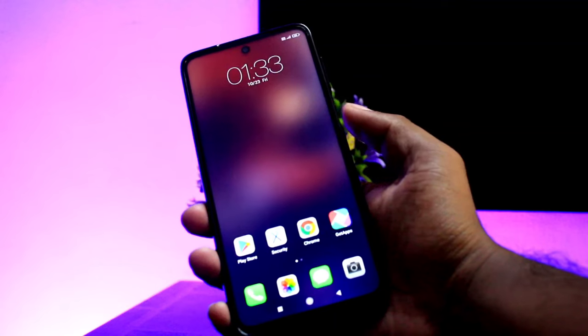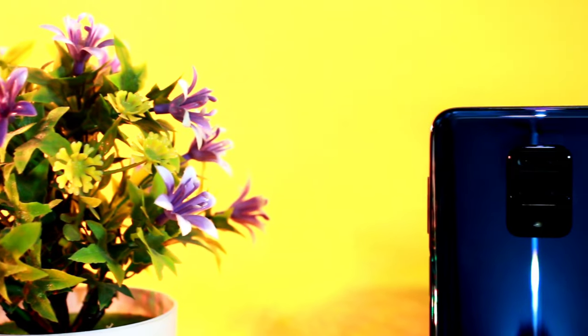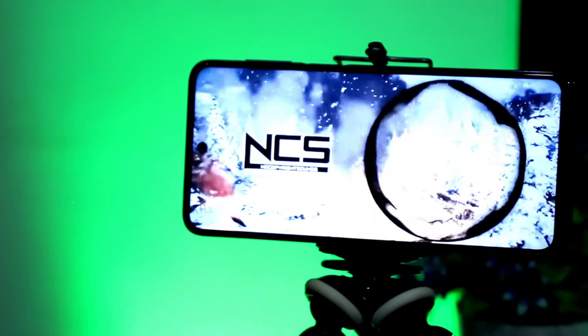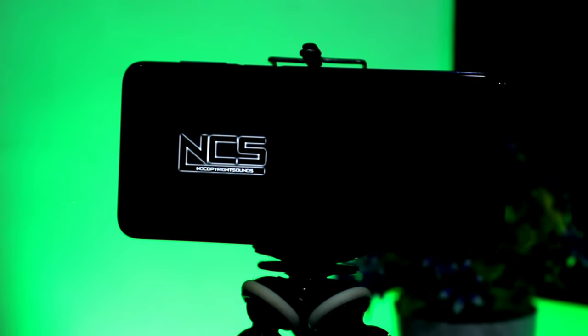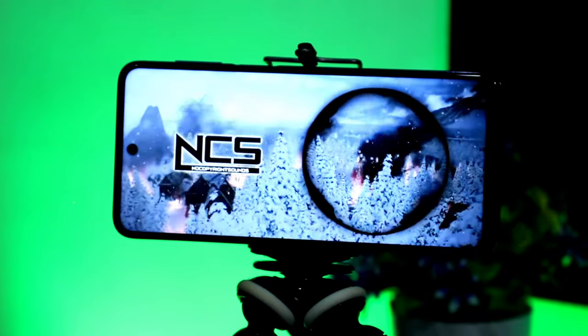This phone has a side-mounted fingerprint sensor that gives very accurate results. You can use it to unlock the phone and it scans within milliseconds. Your phone will unlock very quickly with this fingerprint sensor.